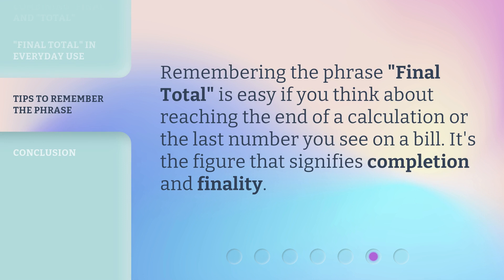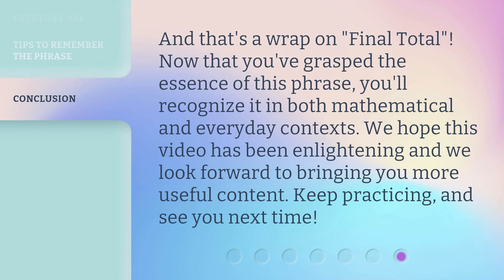Remembering the phrase 'final total' is easy if you think about reaching the end of a calculation or the last number you see on a bill. It's the figure that signifies completion and finality. And that's a wrap on 'final total.' Now that you've grasped the essence of this phrase, you'll recognize it in both mathematical and everyday contexts. We hope this video has been enlightening and we look forward to bringing you more useful content. Keep practicing, and see you next time.